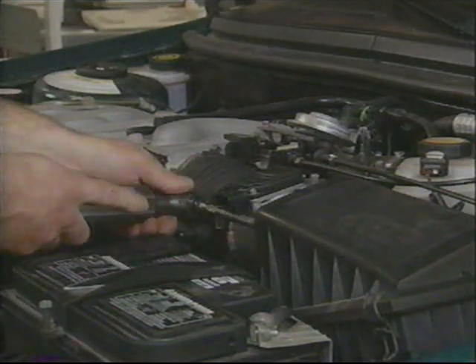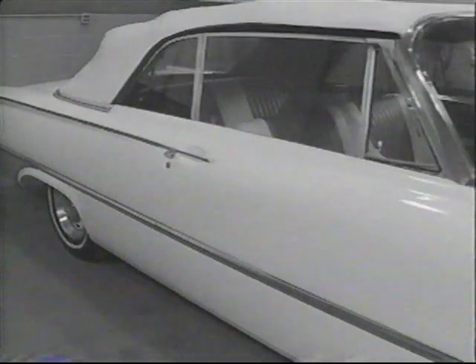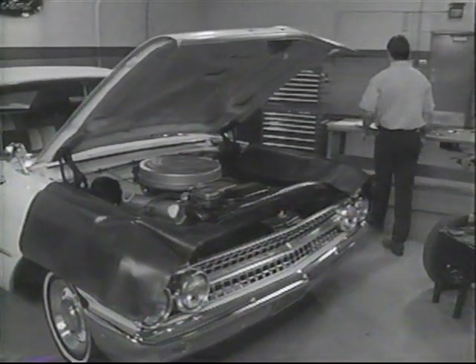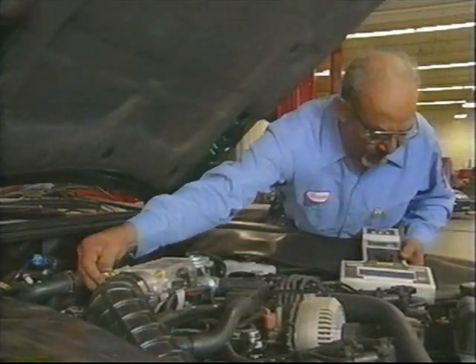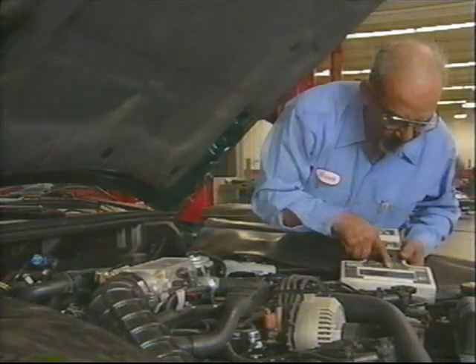But labor time studies must constantly be updated, and for good reason. Over the years, automotive technology has dramatically changed. In just the past twenty years, vehicles have gone from points, plugs, and condenser to complete computer control systems. And not only the vehicles have changed.